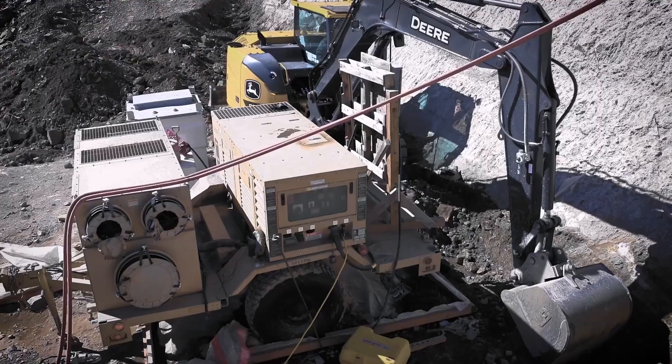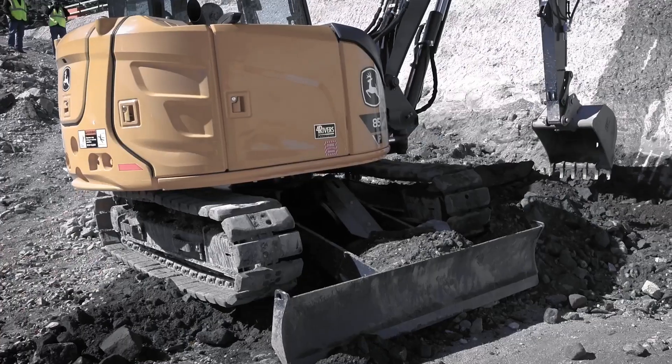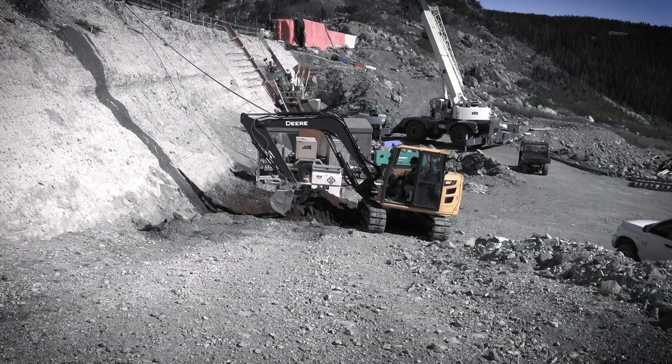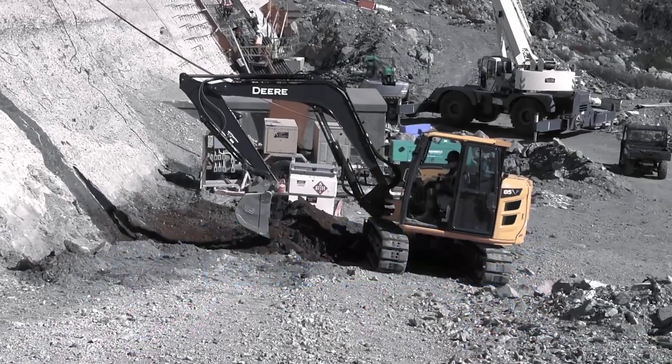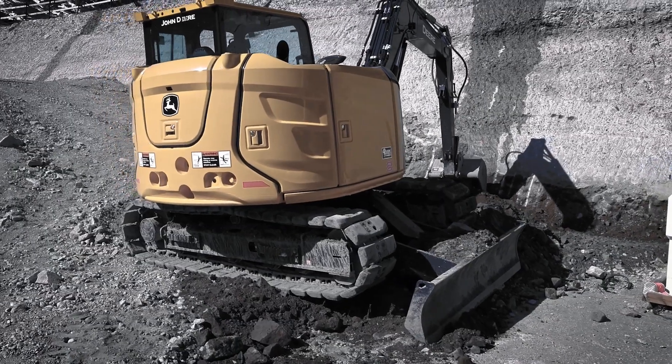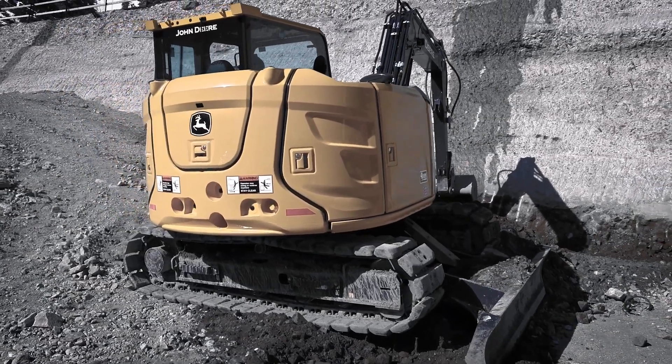This machine is great for getting into little spots that you need to clean out, and it's got a blade on it. It handles the terrain very well. You get about 10% more stability just because of the way they're weighted and set up, and with the optional backfill blade, you get even better stability when you put the blade down.